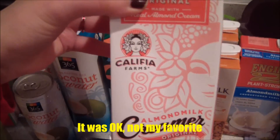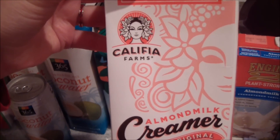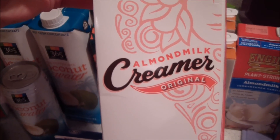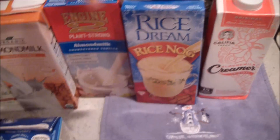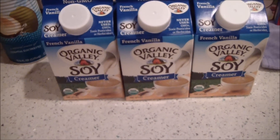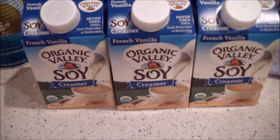It's from the brand I got an almond eggnog from, and that was really good. This is an almond milk creamer for tea and coffee, so I'm going to try that out. My go-to creamers that I use for coffee are the French vanilla soy creamers.